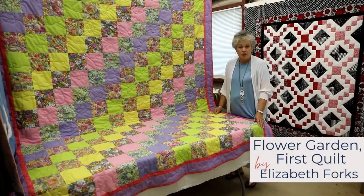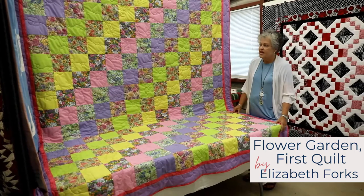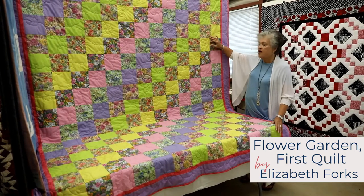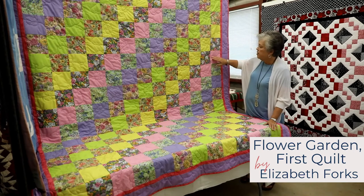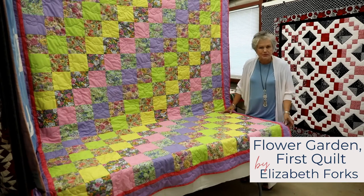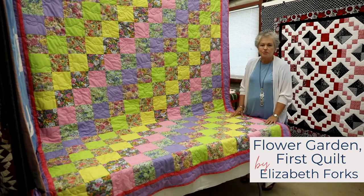This quilt is called Flower Garden. It was made by Elizabeth Forks at a very young age of seven or eight. She was given close supervision in cutting out five inch squares which form a design, repeating the same thing and dropping a row each time. She did not complete this quilt until she was much older, but it forms a special diagonal which is real interesting.